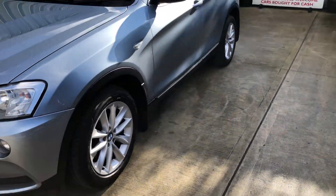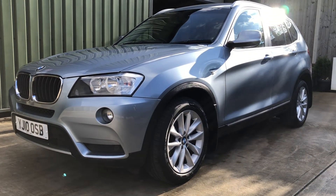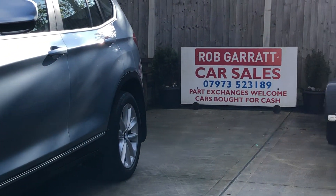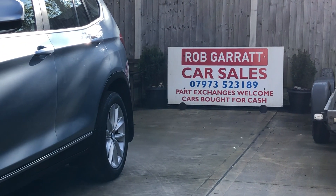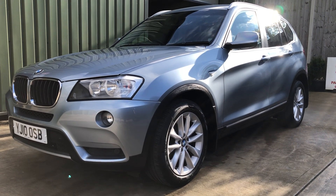Electric tailgate, lovely and clean in the back as well, not been abused. There's storage space under there. It's also got the load cable, built-in dog guard, and it's also got the deployable tow bar.